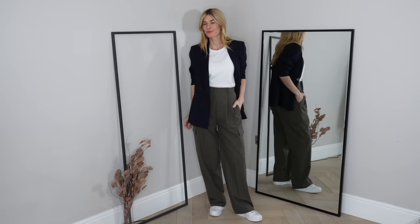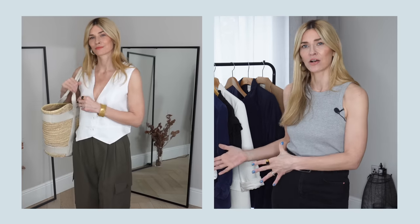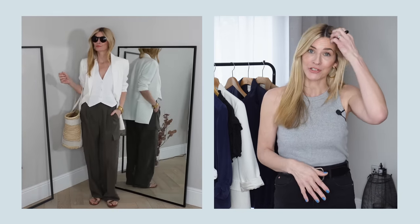Another outfit I'll definitely be wearing as we get into warmer weather is pairing the cargo pants with my lovely linen waistcoat. I love the contrast of the linen fabric against the cotton of the trousers, and the crispness of white against the dark bottom half makes a really nice contrast. For practicality, I also tried it with my white linen blazer from Massimo Dutti — not a perfect match to the waistcoat but it works really well. Finishing with a straw and leather tote bag makes it feel so much more summery.